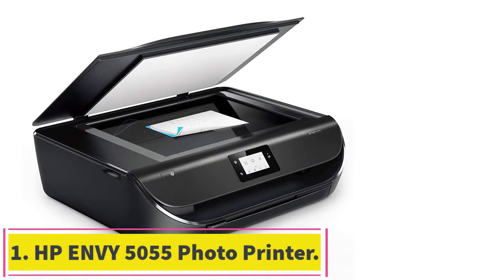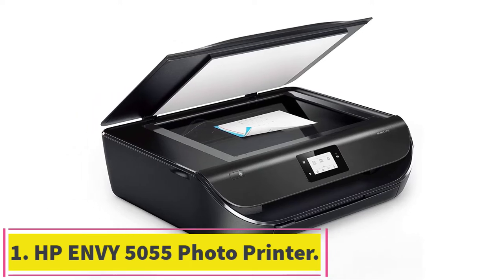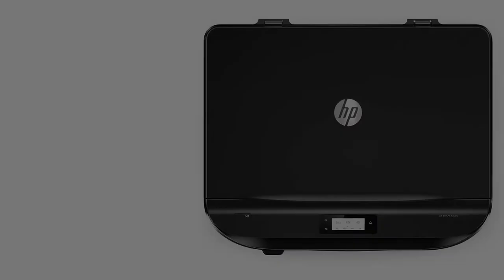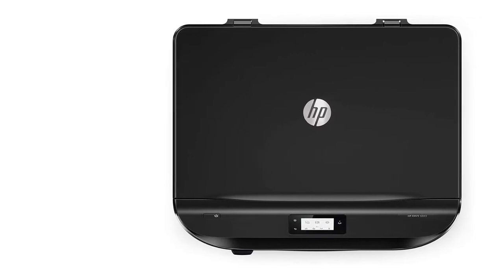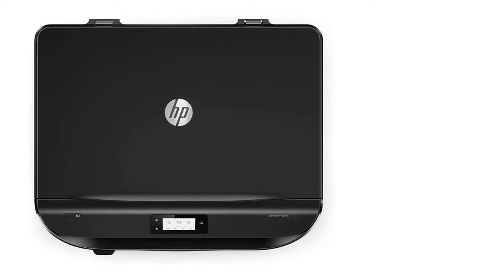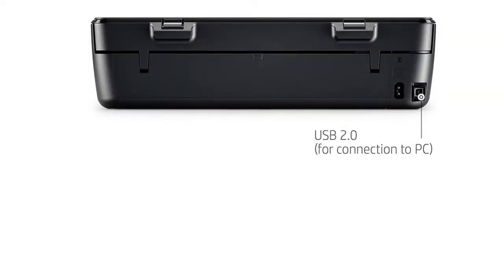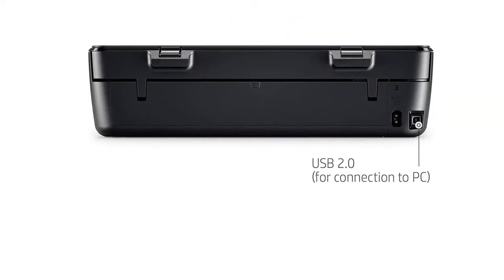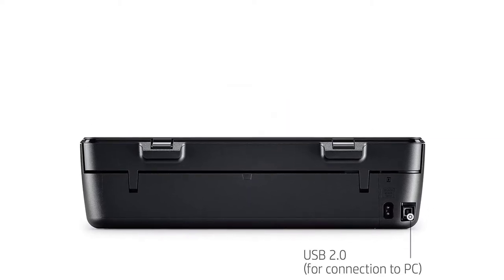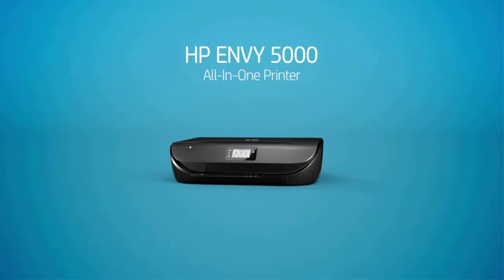Starting at number 1: HP Envy 5055 Wireless All-in-One Photo Printer. For professional photographers, keeping a photo printer handy is a wise decision. Where ordinary document printers may produce good photo prints, for studio quality photos you will definitely need a photo printer. HP photo printers generate photos whose quality will take your breath away.